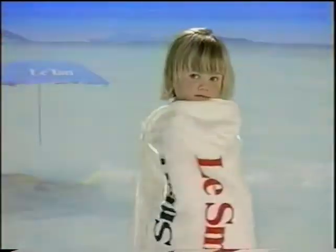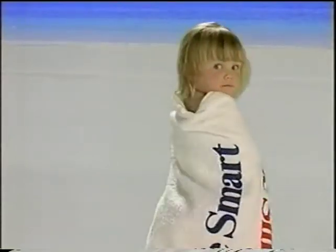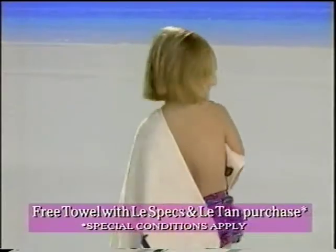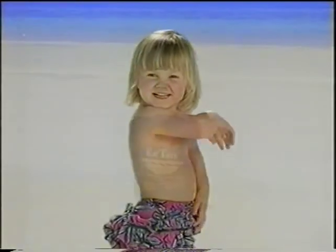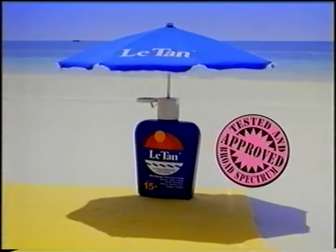It's smart to cover up from head to toe, especially when you get this smart Le Tan beach towel absolutely free. Simply purchase Le Specs and Le Tan together from any leading pharmacy and you'll receive this free beach towel from Le Tan. Water resistant SPF 15 plus lotion from Le Tan. Le Smart and Le Free Towel.